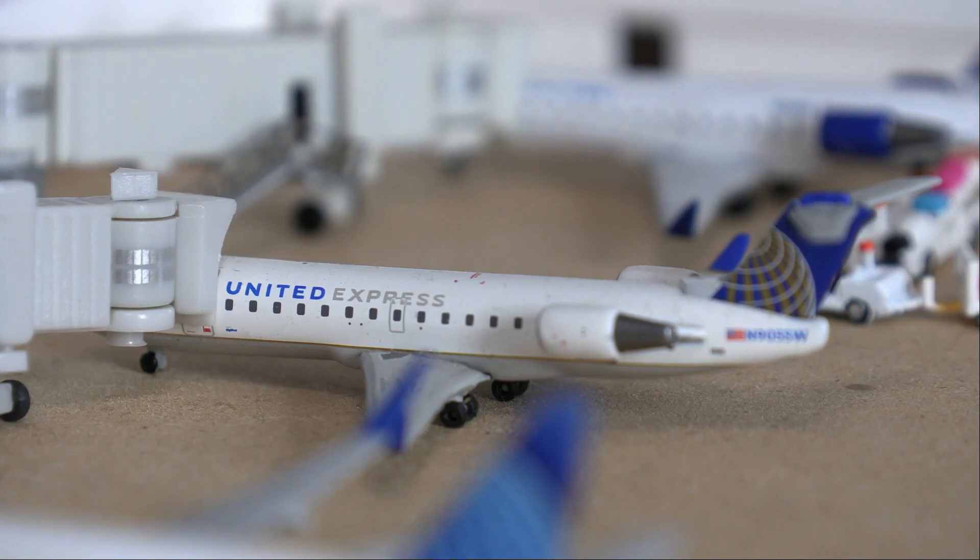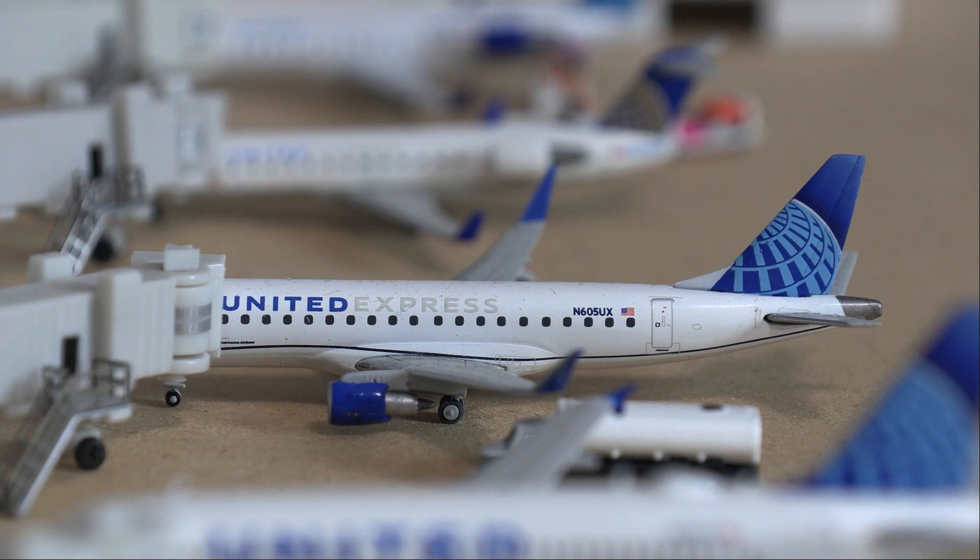Following that, we have another CRJ-200 by United Express that's just pulled into the gate from a flight in from Denver and will be heading back out to Denver, Colorado.